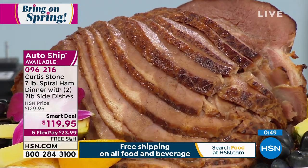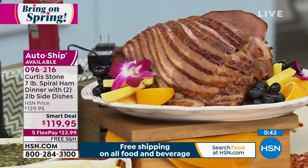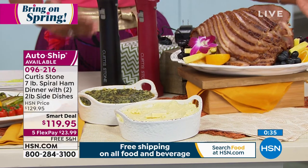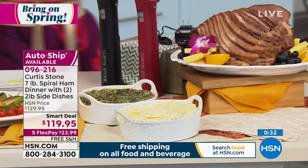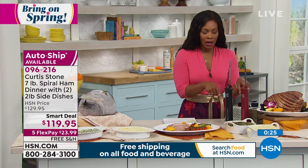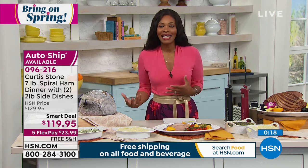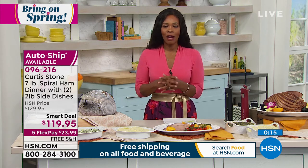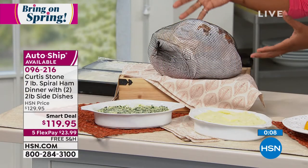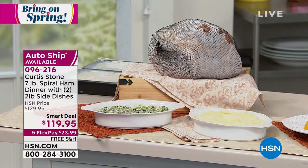You get the glaze and the sides as well. You can order it once or on auto ship, coming every 60 days or sooner — whatever works for you. The electric knives come in black or red. If last year taught us anything, it's that we want easy, convenient, reliable. What chef Curtis Stone brings with regard to food and preparation — we know we can count on it to be great. Item number 096216.